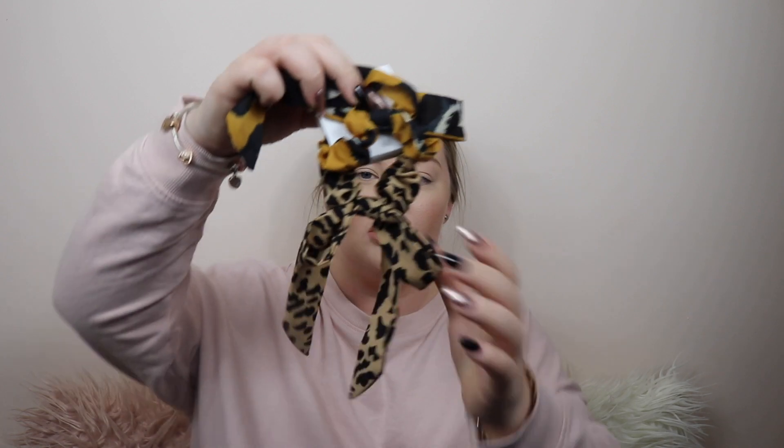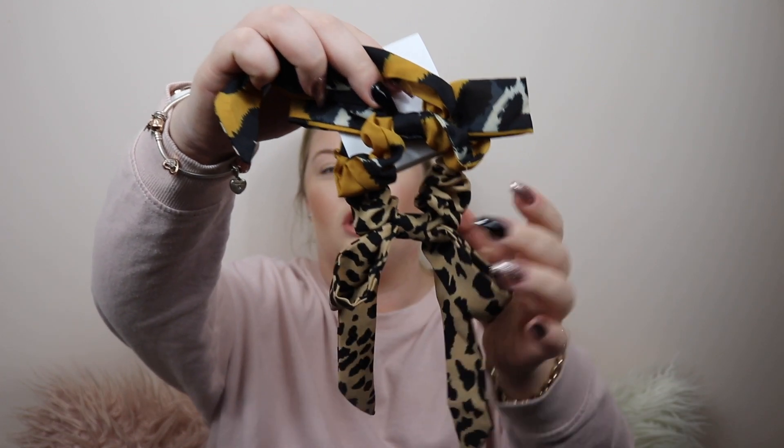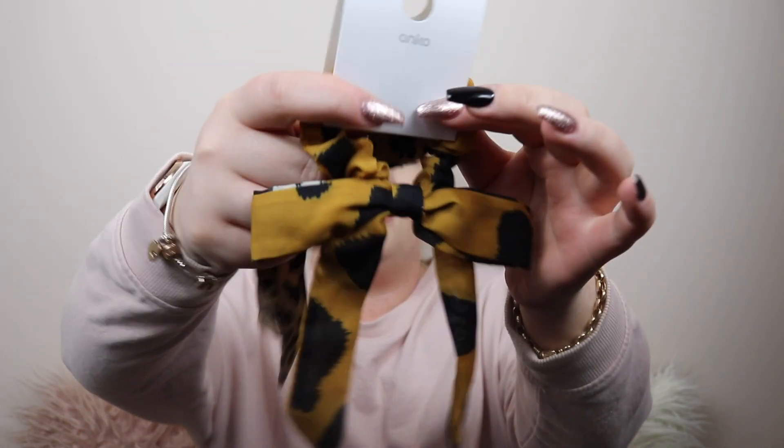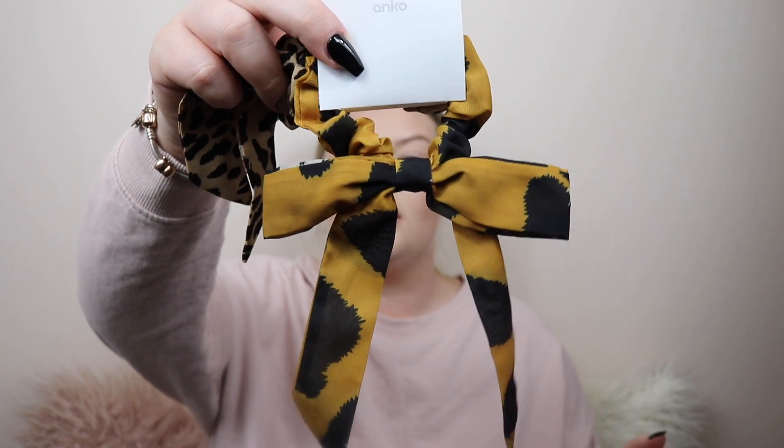I also picked up two sets of hair ties. The first set was $5 and comes with a leopard scrunchie with a little bow already tied into it, plus another print in white, navy and yellow mustard. I think that will go really nice with my hair.